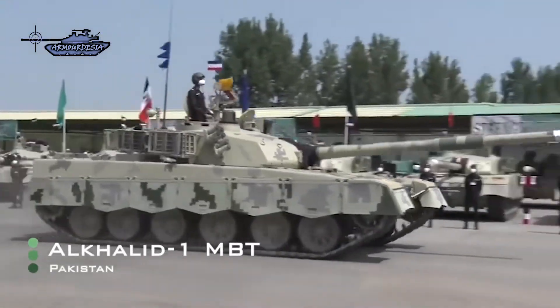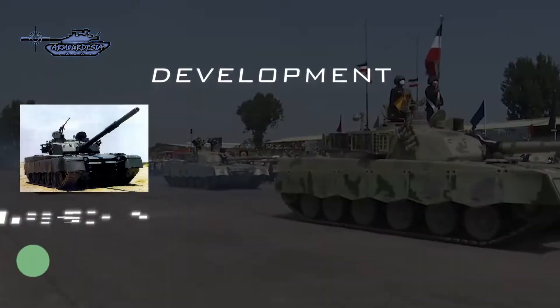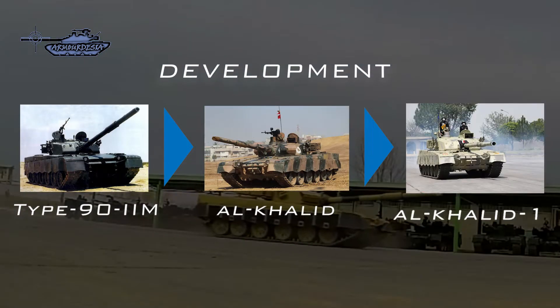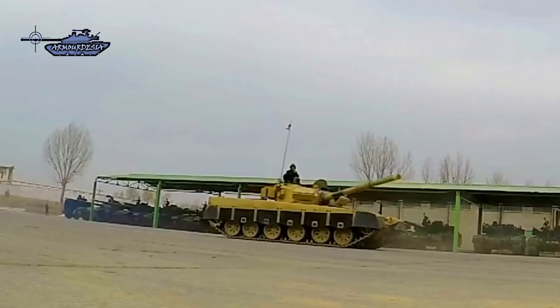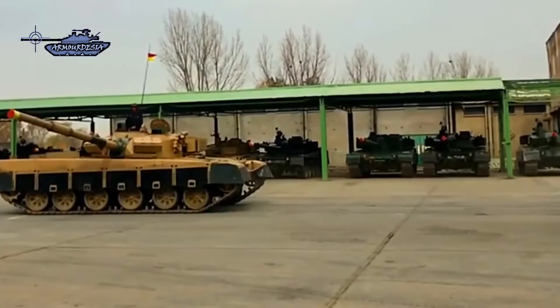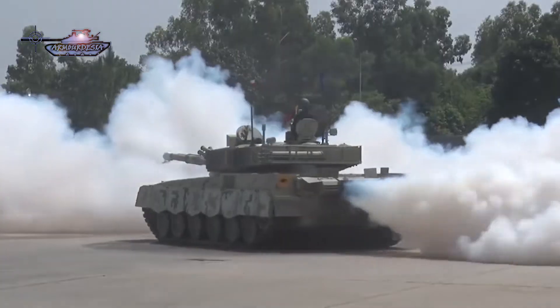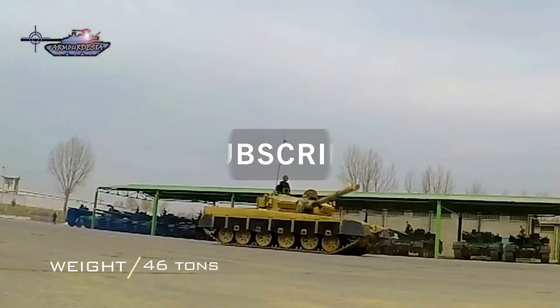The Al Khalid 1 is an upgraded variant of the Al Khalid tank, which was developed jointly by Pakistan and China in the 1990s, based on the Chinese Type 92M tank, and was adopted in 2001. It has a crew of 3 and a 125mm smoothbore gun, with good mobility powered by a 1,200 horsepower engine. It is considered the most heavily weaponized tank by tonnage, with a weight of around 46 tons.